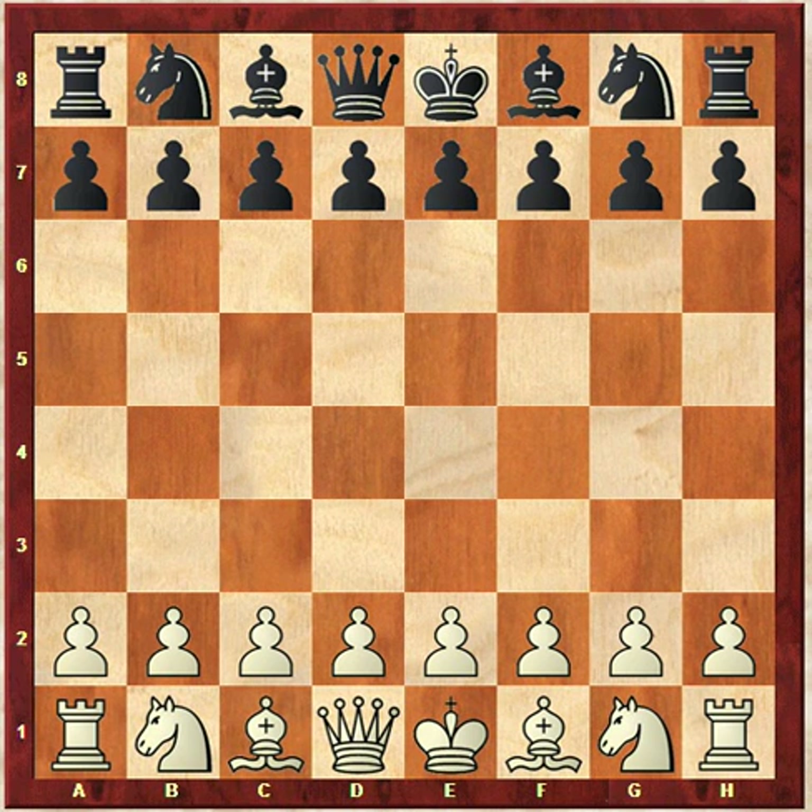The game you're about to see features an opening called the Caro-Kann, which is the specialty of the person with the black pieces. It's the response to E4 — the move C6. Luke plays the Caro-Kann all the time, and Joey doesn't really know too much theory from the white side. So what we want is for these kids, when they come across openings that are new to them, to improvise and think on the fly.